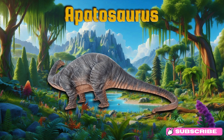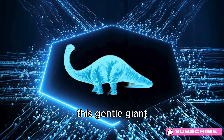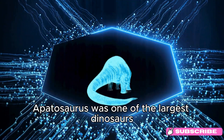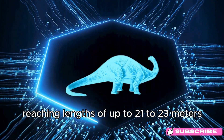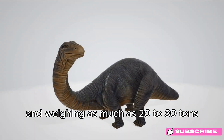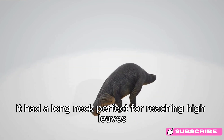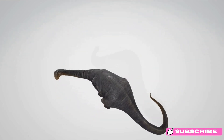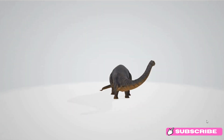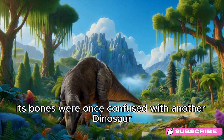Apatosaurus. Say hello to Apatosaurus! This gentle giant roamed the Earth around 150 million years ago, during the late Jurassic period. Apatosaurus was one of the largest dinosaurs, reaching lengths of up to 21 to 23 meters (70 to 75 feet) — about as long as three city buses — and weighing as much as 20 to 30 tons, similar to 4 to 5 elephants. It had a long neck, perfect for reaching high leaves. Sadly, Apatosaurus went extinct along with other dinosaurs around 65 million years ago. Fun fact: Apatosaurus means deceptive lizard because its bones were once confused with another dinosaur.